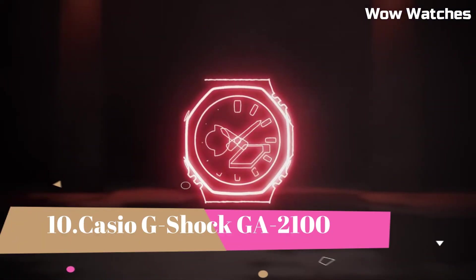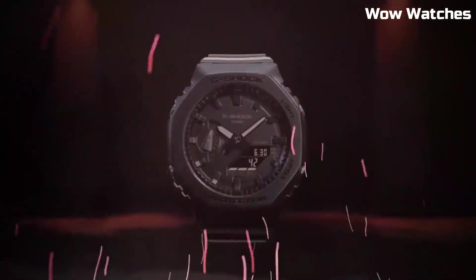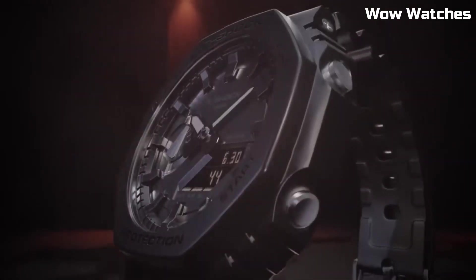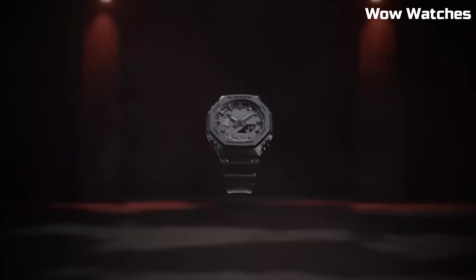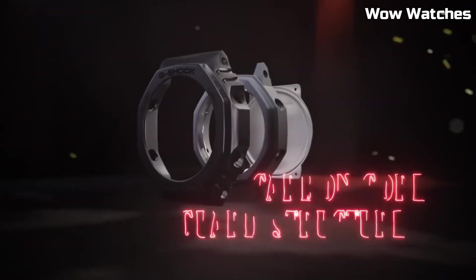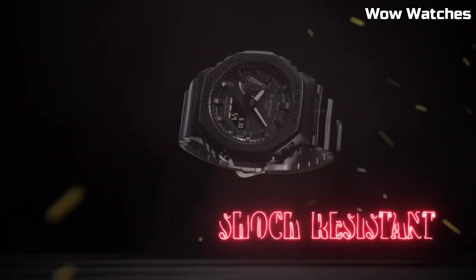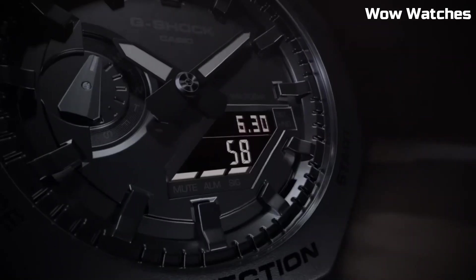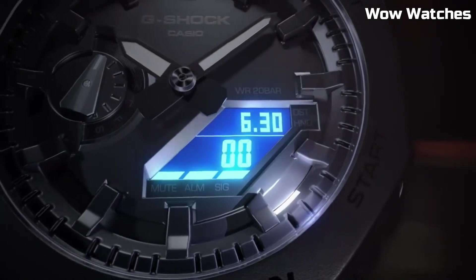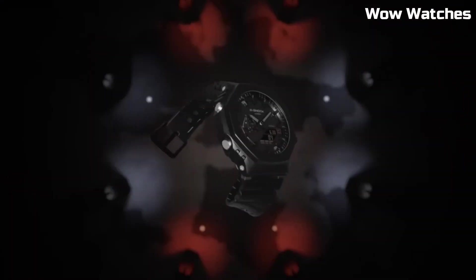Number 10: Casio G-Shock GA-2100. This is a high-end watch known for its durability and resistance to shock. It is 200-meter water-resistant and suitable for professional diving. It features an LED light with selectable illumination duration — 1.5 seconds or 3 seconds — with afterglow, a digital display, stopwatch function, countdown timer, and multiple alarms.